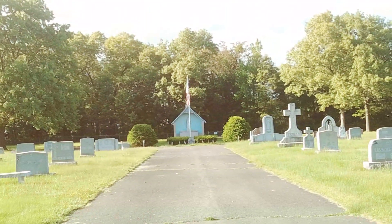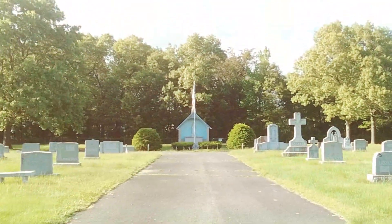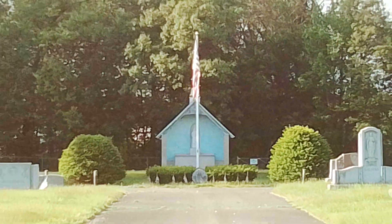The church must have been defunct and they weren't able to support this land anymore. In the back is a chapel, but behind it is a maintenance building, so it does both functions — an outdoor chapel for the final prayers.